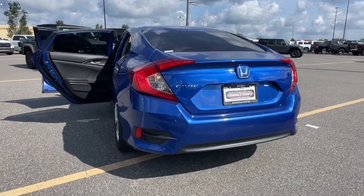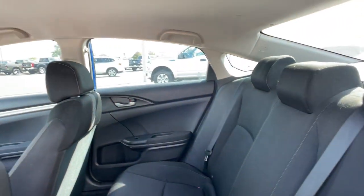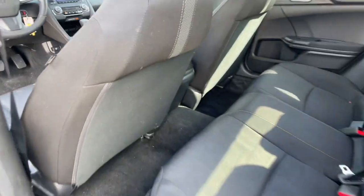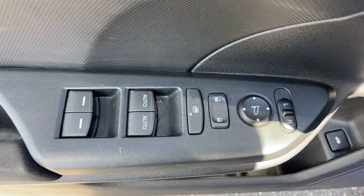These are just some of the great options this vehicle comes with: keyless entry, backup camera, Bluetooth connection, steering wheel audio controls, stability control, intermittent wipers, traction control, tire pressure monitoring system, floor mats, passenger vanity mirror. Refined yet aggressive, efficient yet powerful.